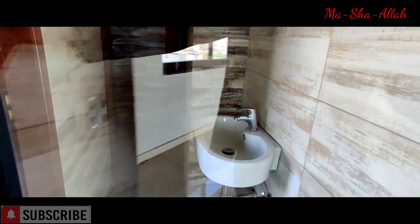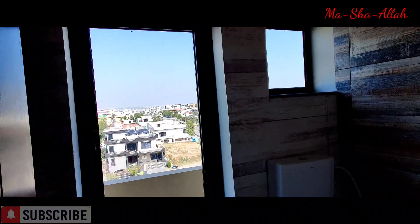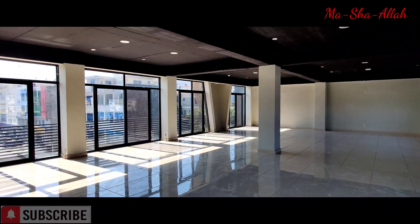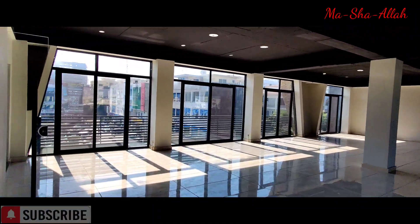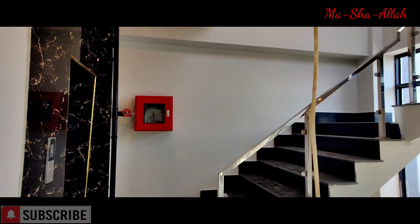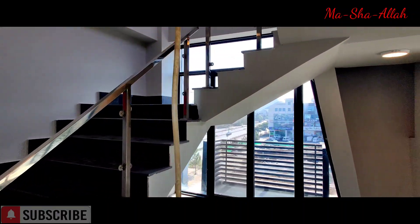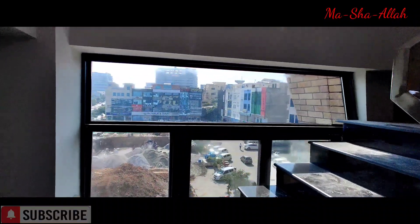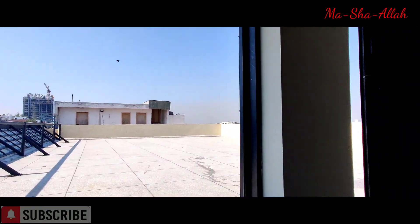That's the WC there, and that's the other WC. Now we'll head out to the rooftop — they're still doing some work up there. This is the rooftop.